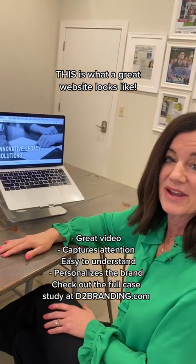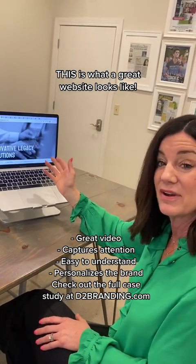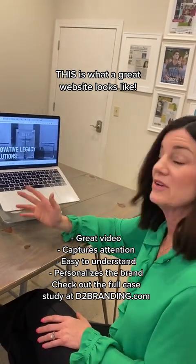Video captures attention right away. I always encourage people — they have seven seconds or less to find what they want on your website. Video does just that.